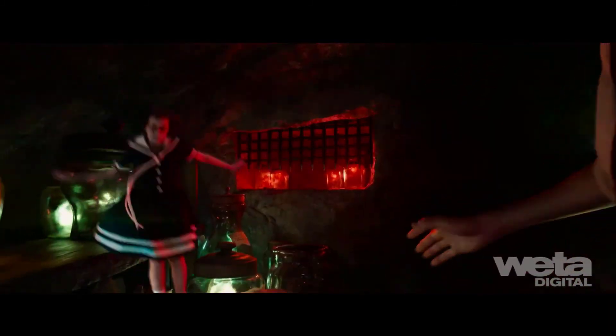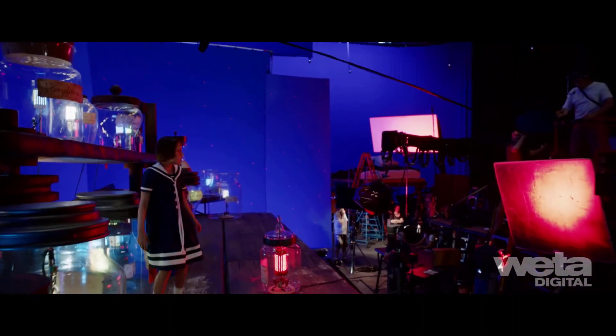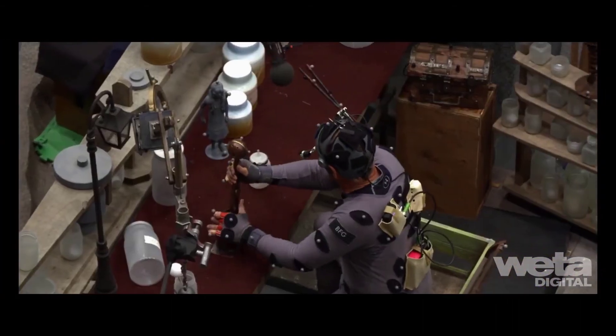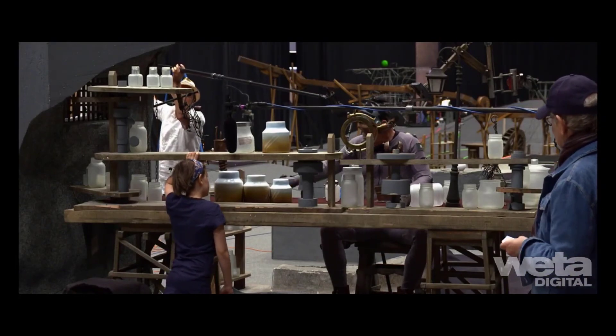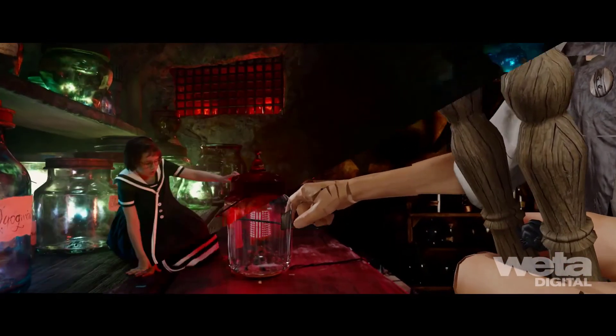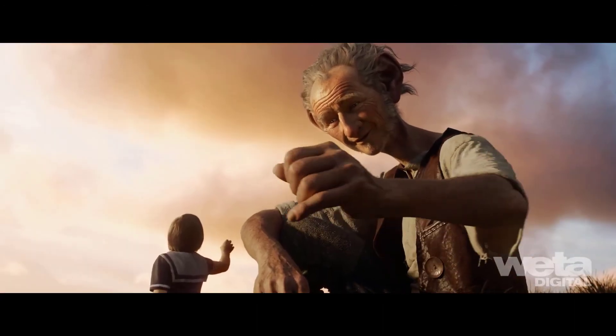Despite its inherent storybook qualities, the BFG is a film of small moments. Forging the film as one visual effects and live-action team on set, with a single integrated workflow, meant the spark the actress created under the guidance of the director was faithfully transferred to the big screen.